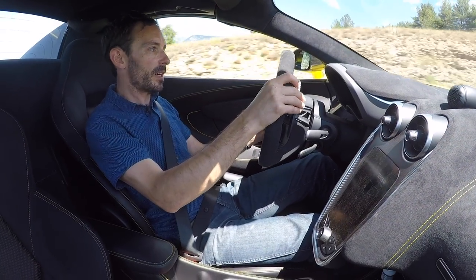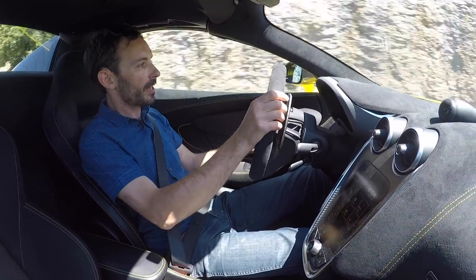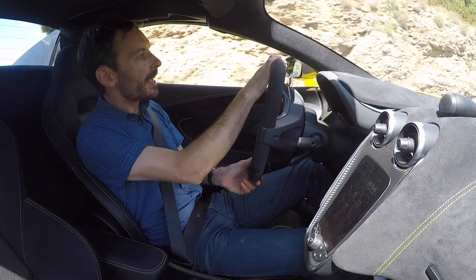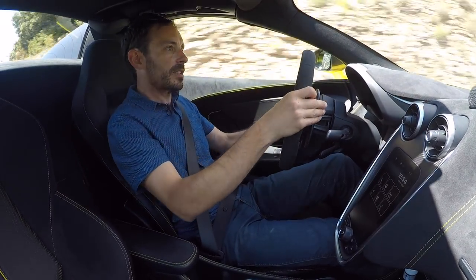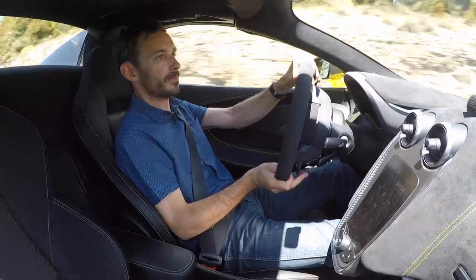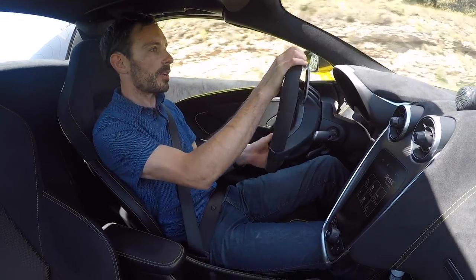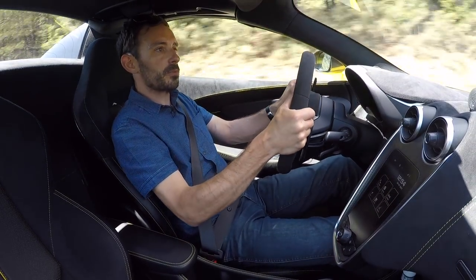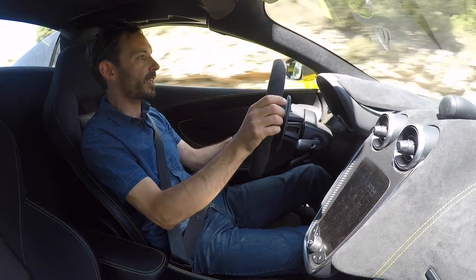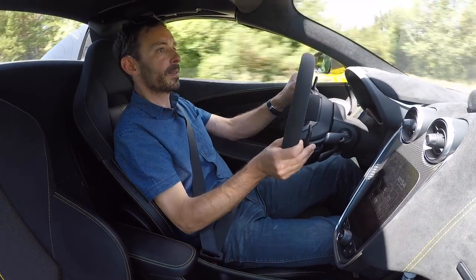For this first part of the drive in the 570S Spider, I'll start with the roof up in coupe configuration — to see if it works like this and whether there really is any difference between this and the 570S coupe. The question we're asking is: is there a compromise in going for a spider? Traditionally you'd always say yes — the open-top version would be heavier, flexier, and usually the suspension settings are a bit softer to compensate.